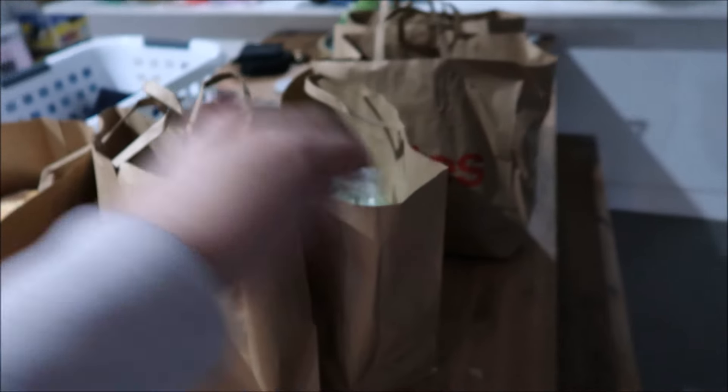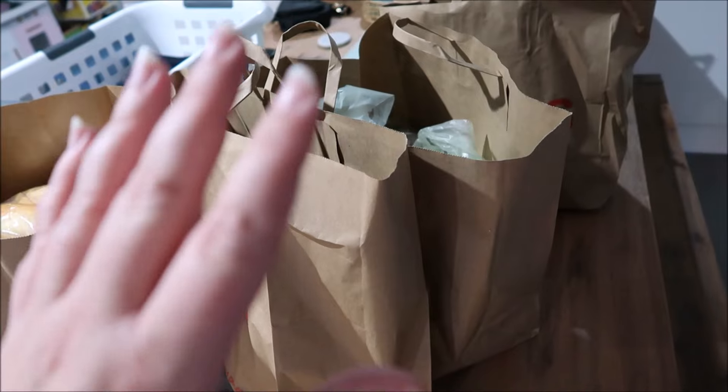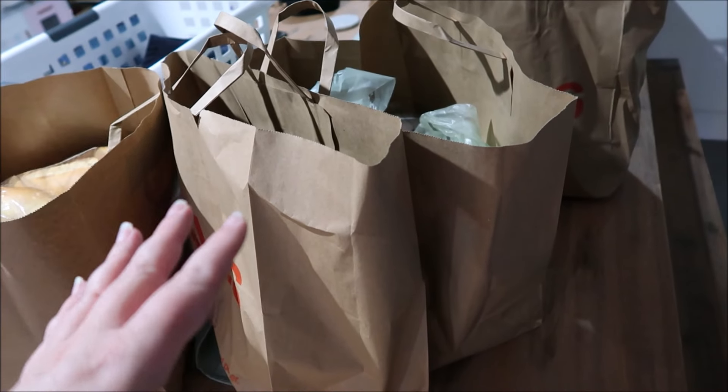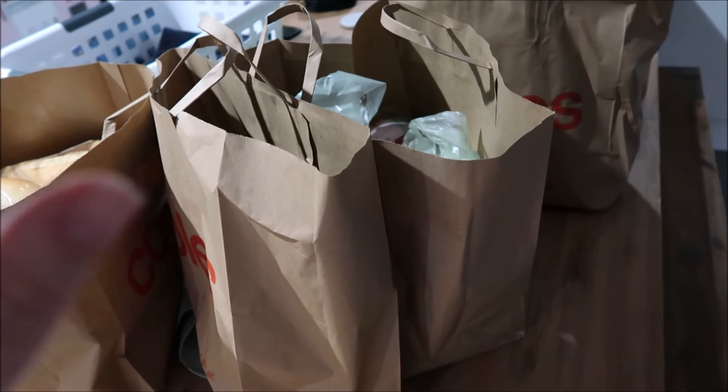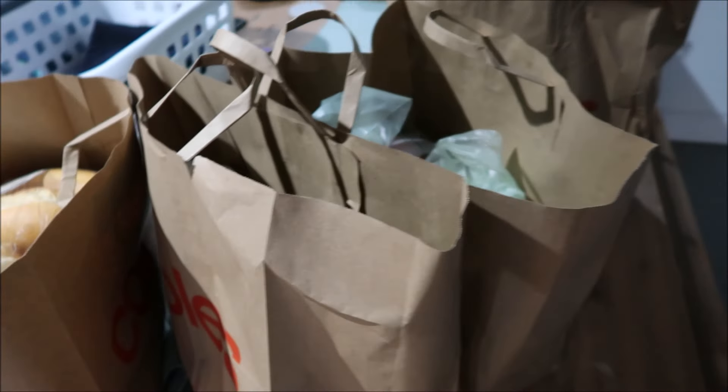Let me show you guys what I got. I'm just going to pull things out as I unpack from these bags because I am just running late with things — I've got dinner to do, I've got to get the kids' stuff ready for school, I've got homework to help Isabella with, all that stuff.